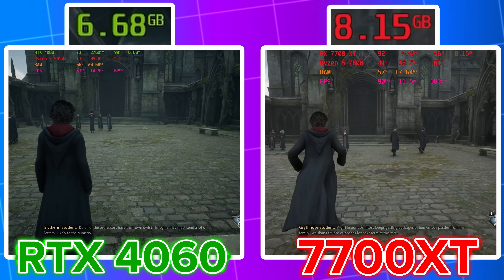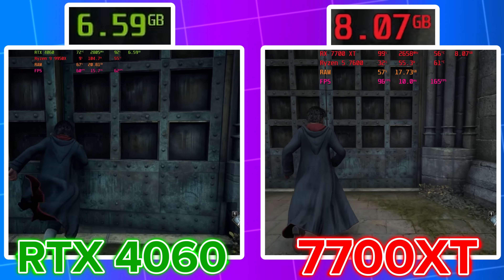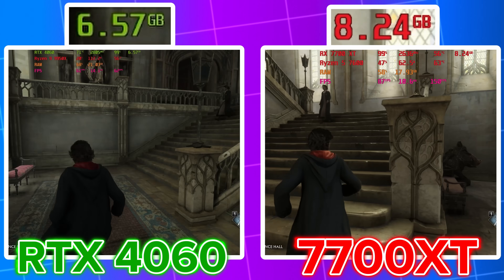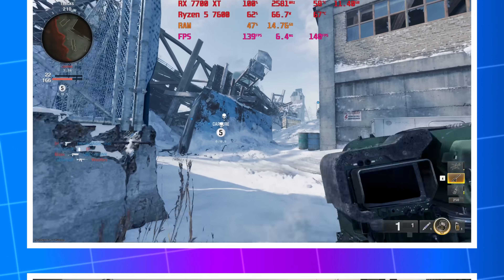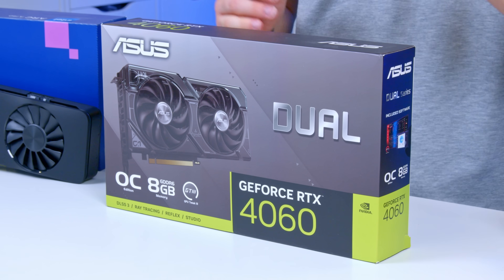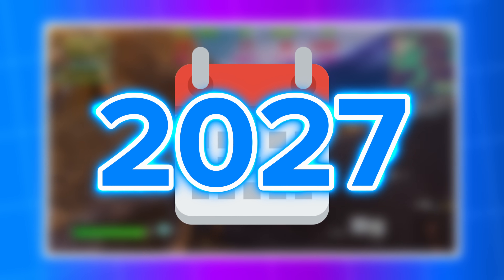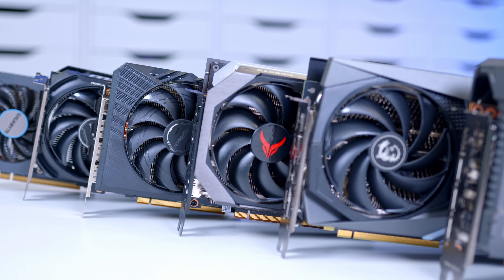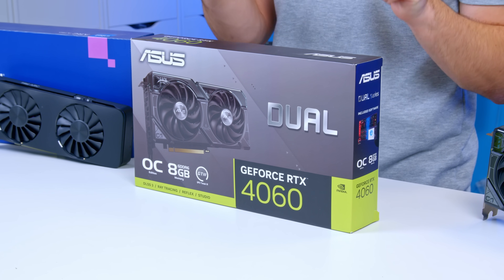Look at Hogwarts Legacy as an example. Check the VRAM usage on the 4060 versus the Radeon 7700 XT — because the 7700 XT has so much more VRAM, it can utilize it better and unlock more frame rate in VRAM-demanding titles. Hogwarts isn't the only game where VRAM usage is getting more important. If you pick up a card with 8GB, it may be fine for 1080p now, but in a year or two, when new games drop, that VRAM likely won't be enough.